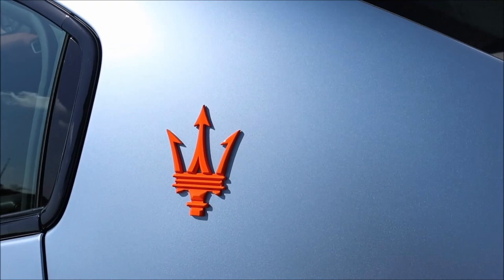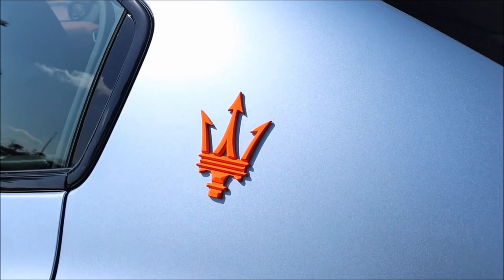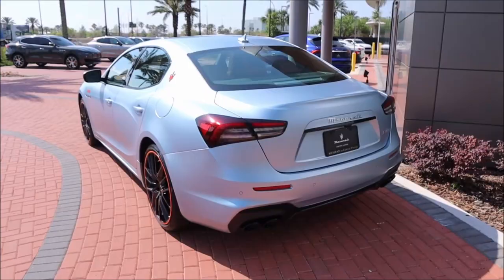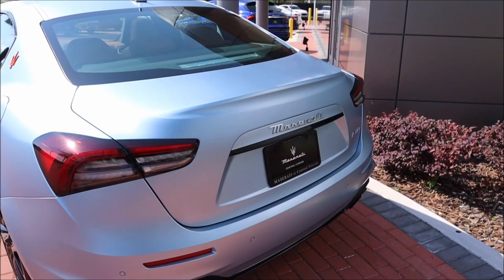The C-pillar shows off an Arancio orange trident. You never see these on Maseratis — this is the first time. Against this paint it just stands out so much. It's crazy how all of this blends together.